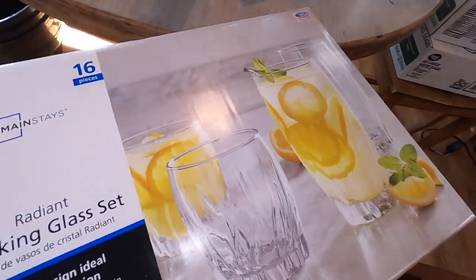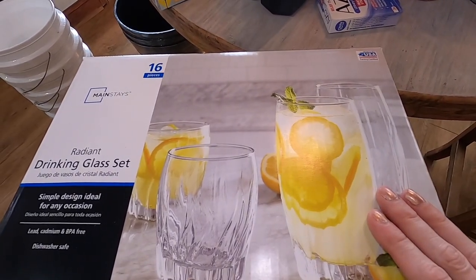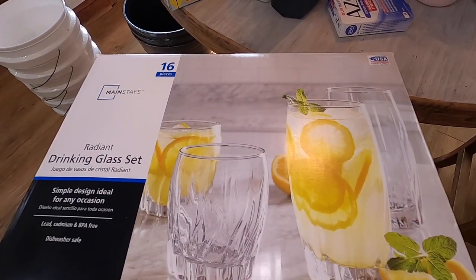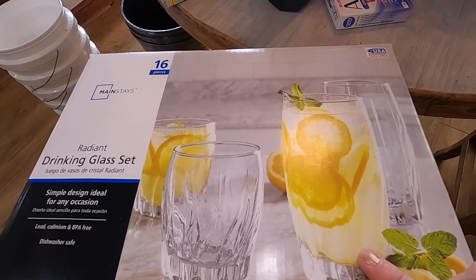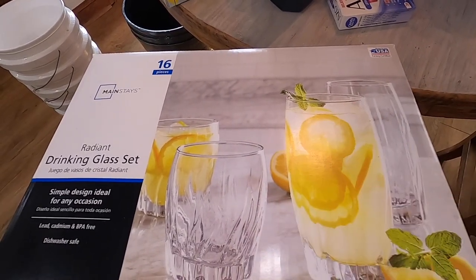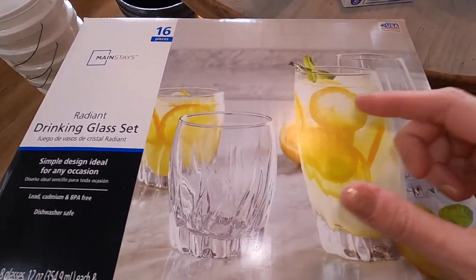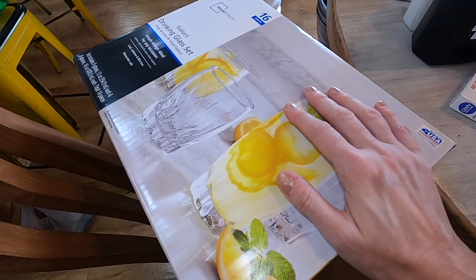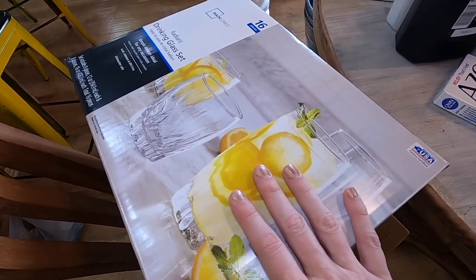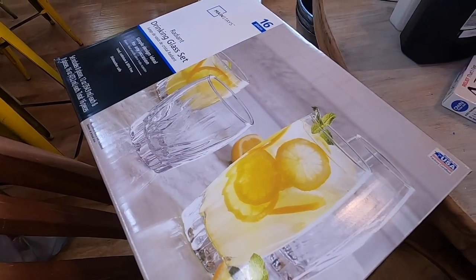We've been using mason jars for glasses for quite a while — it's a cheap alternative. But we've been trying to eat at the dining table. These were $12 a box, I want to say $16 — you get eight of the juice size and eight of the iced tea size. So I went ahead and got two boxes because for under $25, if we break a few, it's fine. Now we actually have real life glasses.